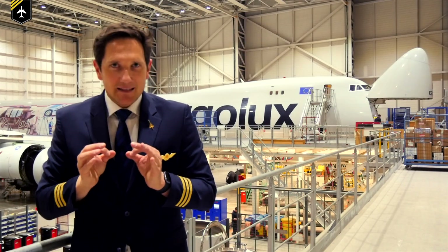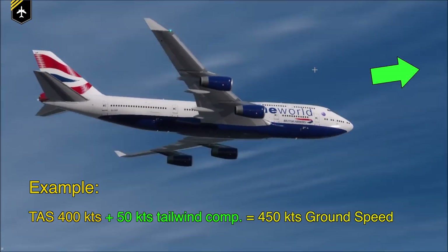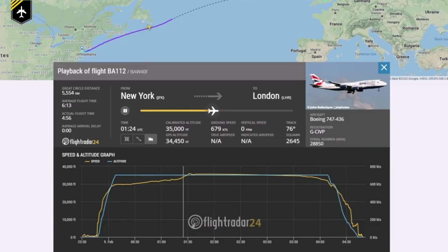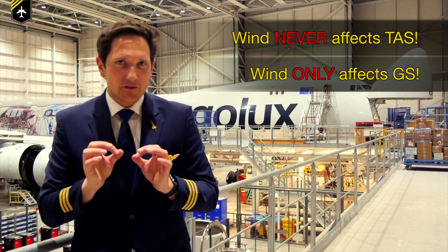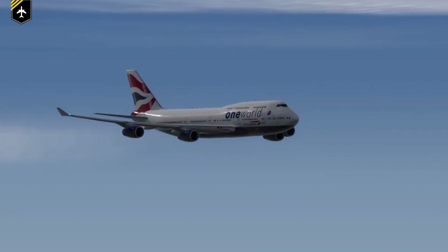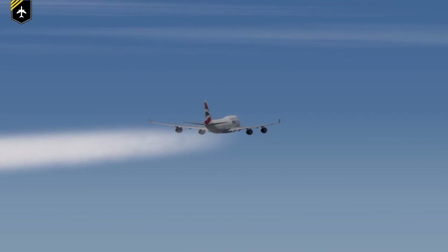The ground speed of an aircraft is simply the wind component added — in the case of a tailwind — or subtracted — in the case of a headwind — from the true airspeed. On the 8th of February, a strong tailwind was causing a higher ground speed. Importantly, the wind never affects the true airspeed, only the ground speed. This means that despite the ground speed passing the speed of sound, at no point did the airflow relative to the aircraft pass over the sound barrier, leaving the aircraft subsonic throughout the flight.